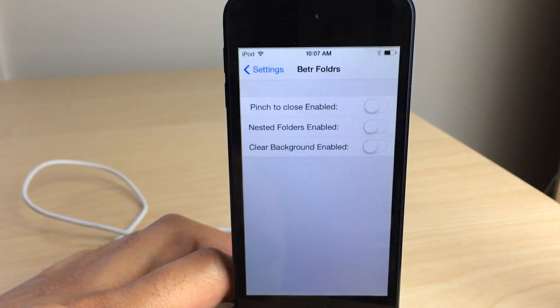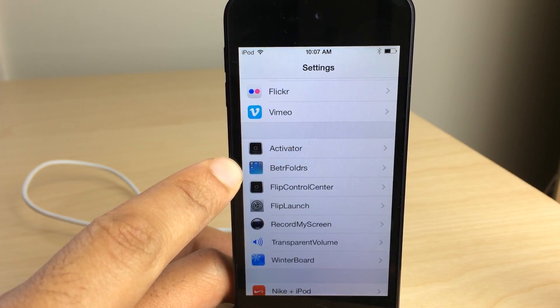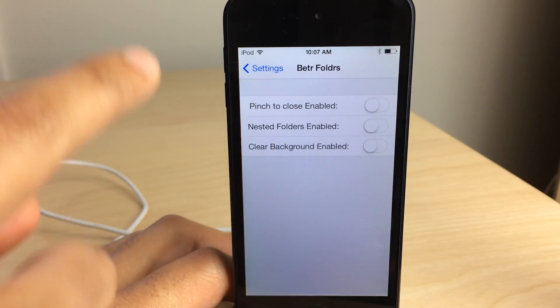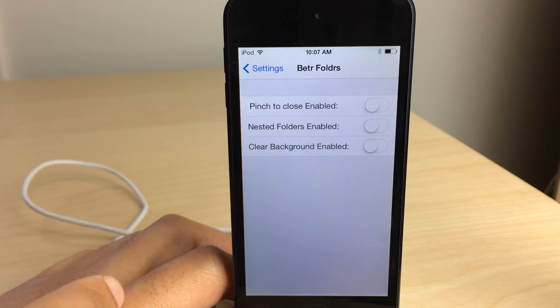Now, if you want to pinch to close the folder, you can use Better Folders. This is a new jailbreak tweak available on Cydia's Big Boss Repo. It allows you to pinch to close, nest folders, and clear your background.